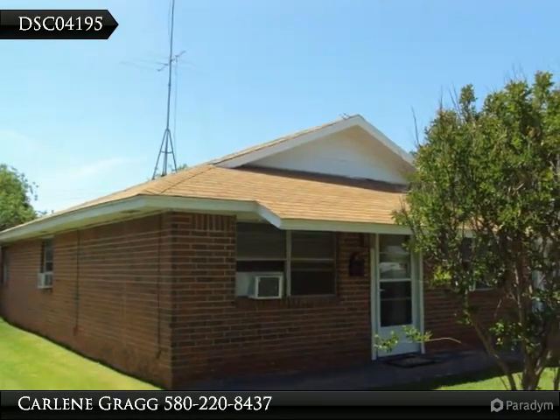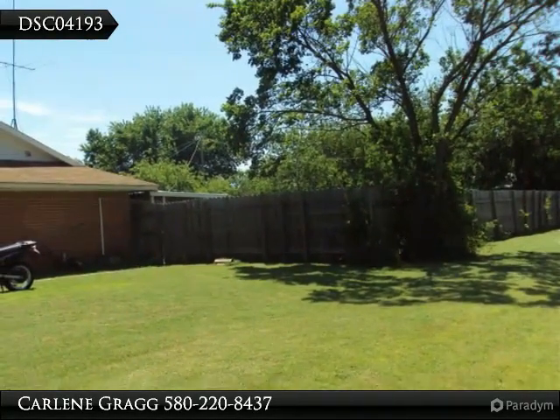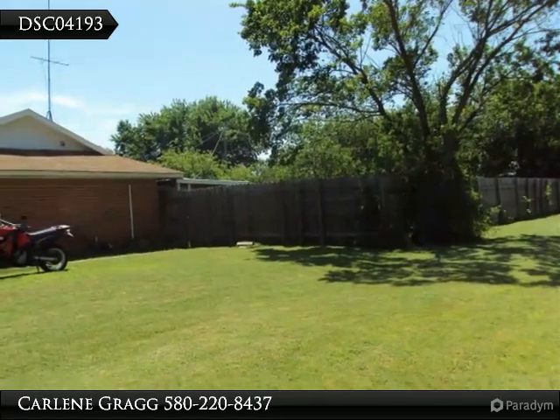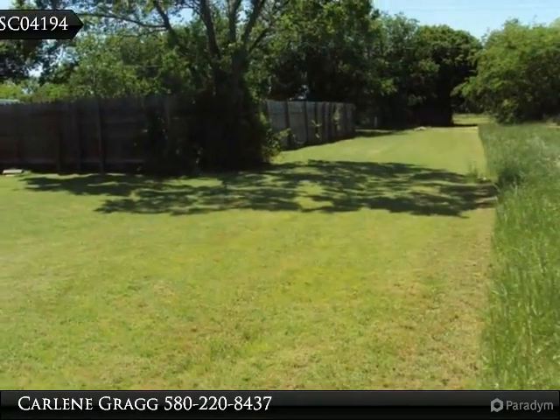The living area is spacious with nice ceiling fans, new carpet, and an open floor plan. The bedrooms are nice-sized with great closets with very usable built-ins and lots of storage space.